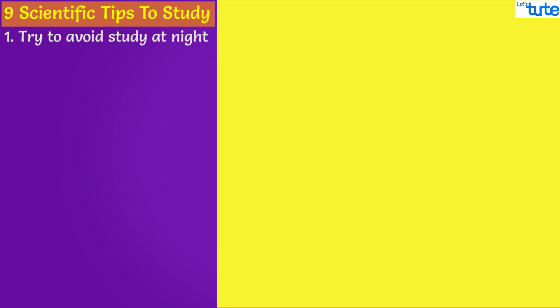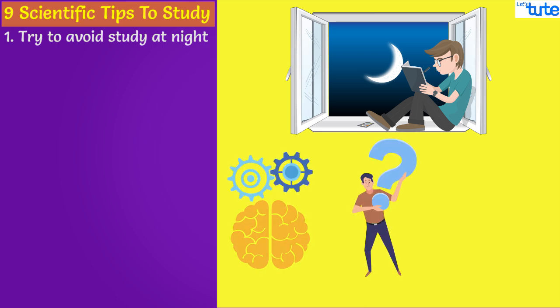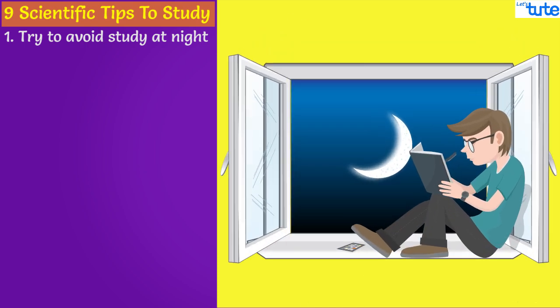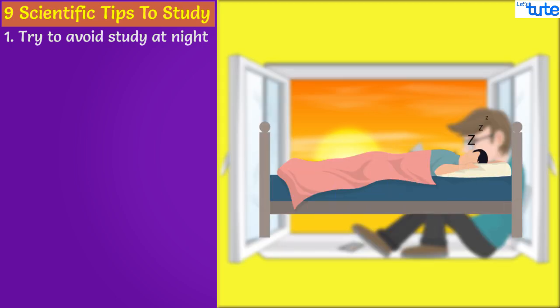First, try to avoid studying at night. It has been scientifically proven that studying at night or sleep deprivation causes less working memory, reduced ability to execute functions, and also lowers your physical reaction time. Lack of sleep causes a lot of tiredness which eventually lowers your brain functionality. Study during daytime as much as possible and have a peaceful sleep at night.